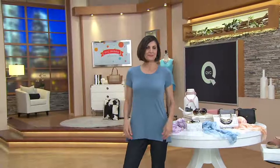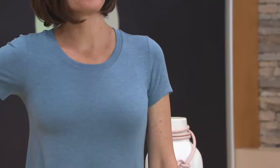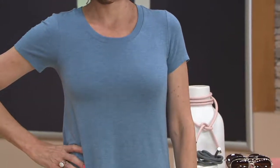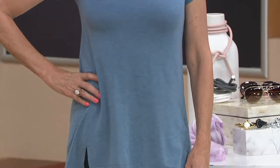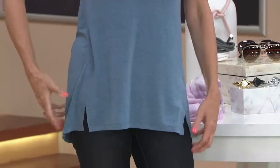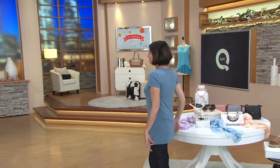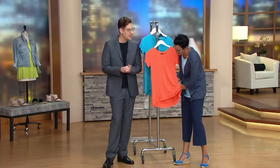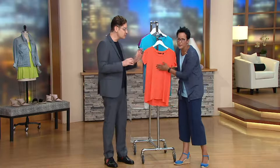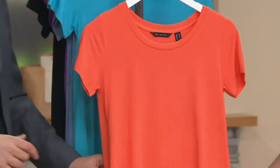At QVC, this is the Essential Short Sleeve Scoopneck Knit Tunic. It's 94% Modal, which has recently been all the rage — it's like the cashmere of cottons. It's a rayon-like fabric, but we add our spandex. It's cool against your body, takes color exquisitely, washes so nicely because it doesn't peel. It's really become a very iconic fabric for our essential program.